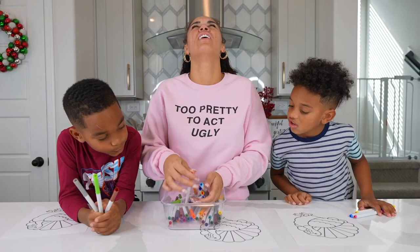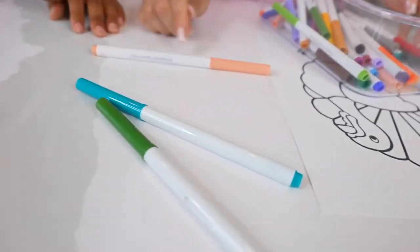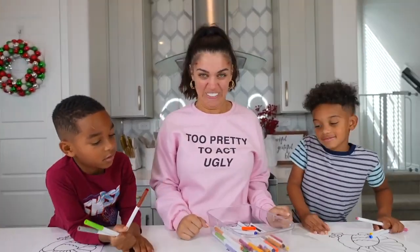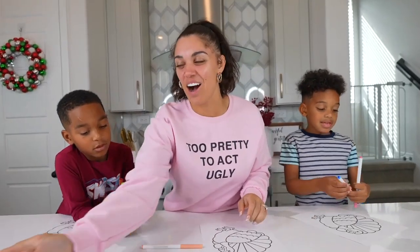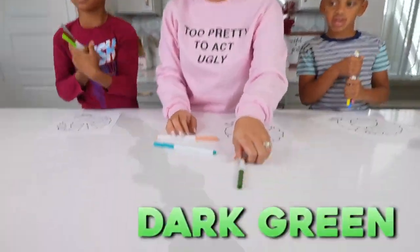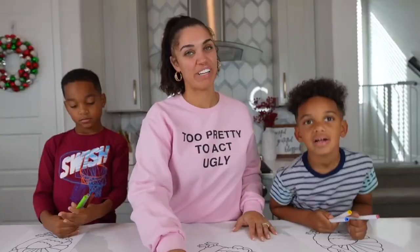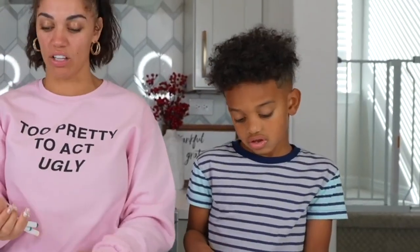It's time for Bianca. Ready? One. Two. Three. What's wrong? I'll make it work. I wanted purple but it's okay. So I got dark green, turquoise, and like peach. That's some nice pretty colors. I think Kyrie has the best colors out of all of us.